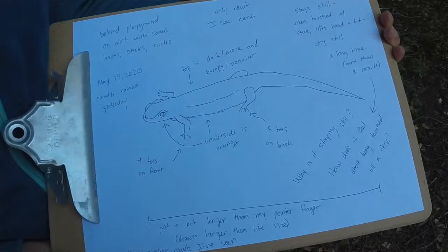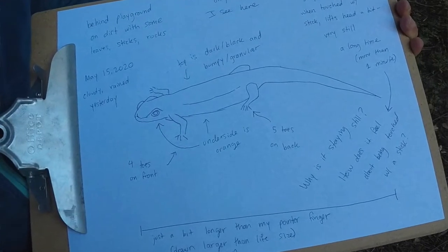Now you're ready to find an organism to interview. You can interview any kind of living thing, even plants and fungi. If you want to interview an animal, maybe you can interview a pet, or you can try to find a wild animal like birds or bugs outside, or even an ant on your kitchen counter. You can also interview animals that you observe by watching videos of them online. Remember to ask questions you can answer through observation and take notes about the answers you observe. Then you can share the notes from your interview with someone, just like I shared my interview with you.